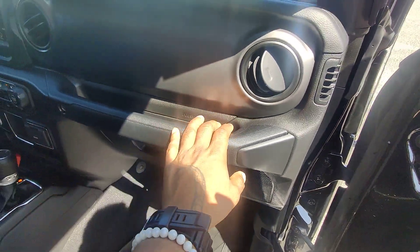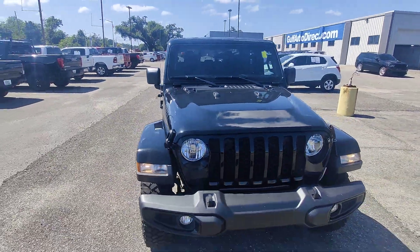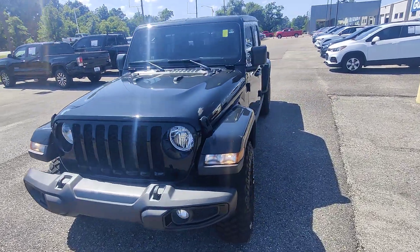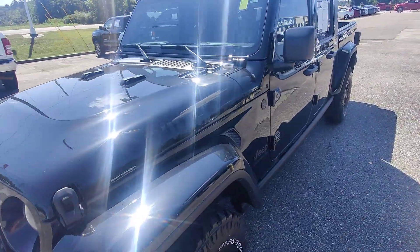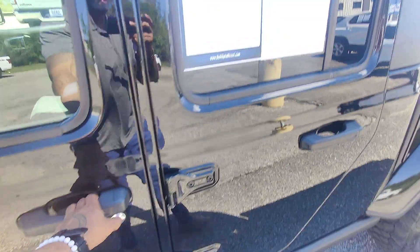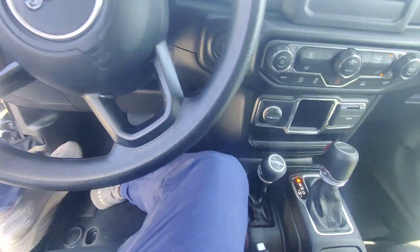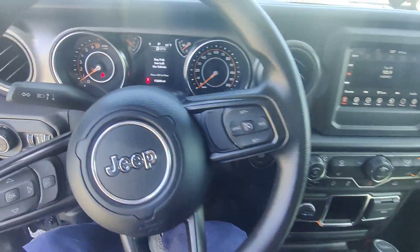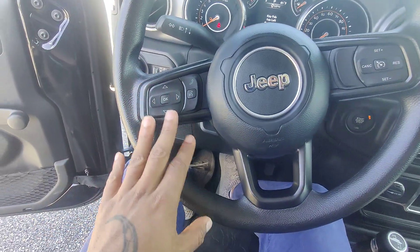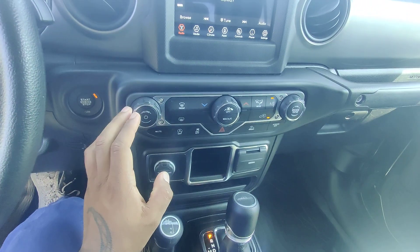Let's hop into the driver's seat. This Gladiator is immaculate — I really enjoy the black over white, it's going to look great on the beach, river, or off-road. This vehicle is a push start. Confirming the miles: 15,800 on the dot. We have hands-free talk-to-text on the left, cruise control on the right, and the radio works.